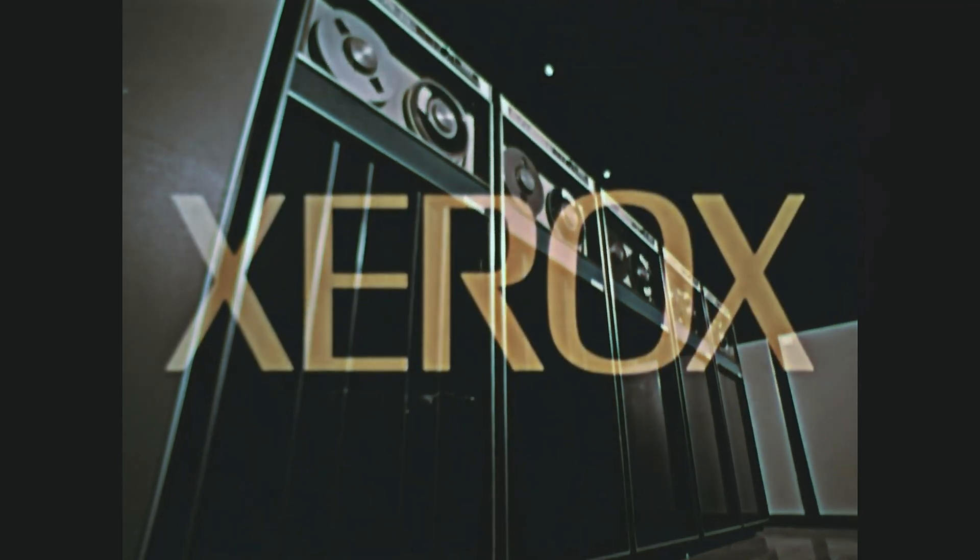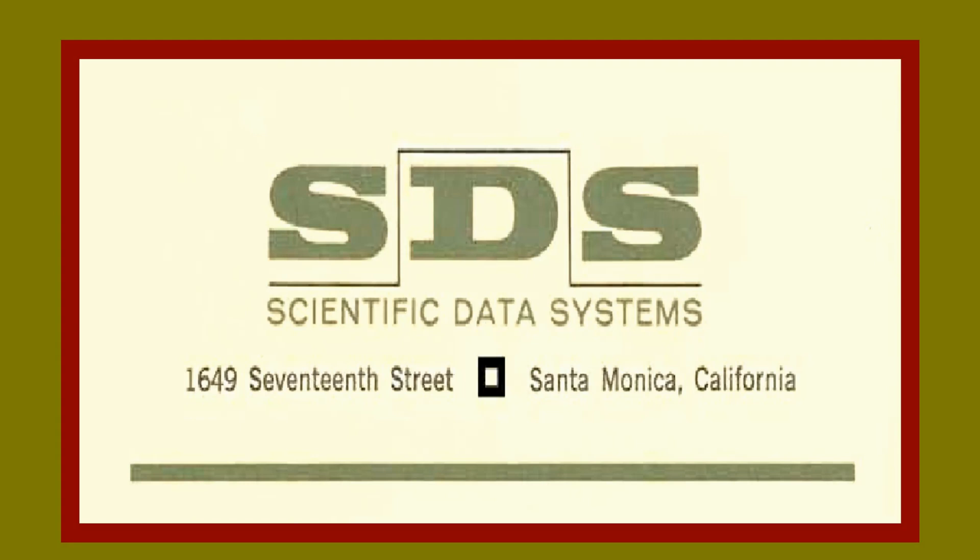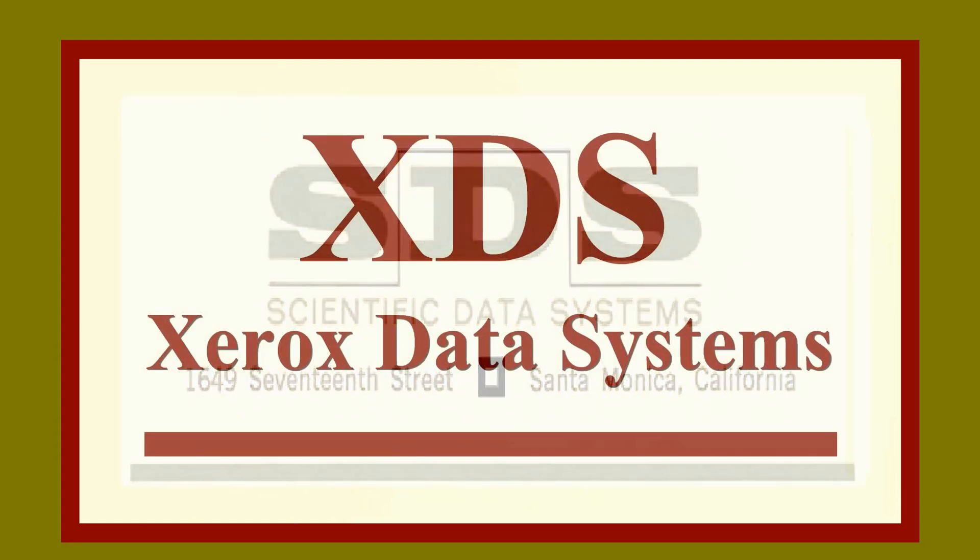A bit of background on the Sigma-9. In 1969, Xerox Corporation had purchased the successful pioneering computer company Scientific Data Systems, or SDS. SDS was renamed Xerox Data Systems and operated as a division of Xerox.